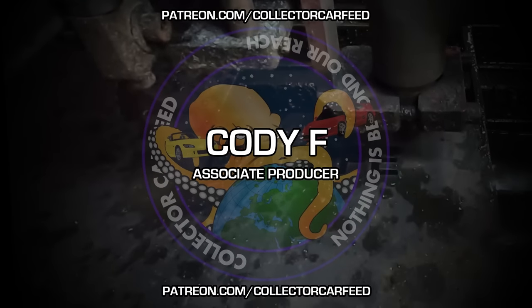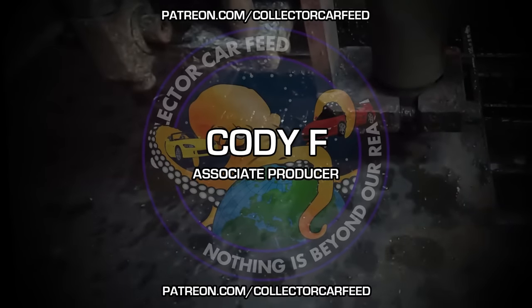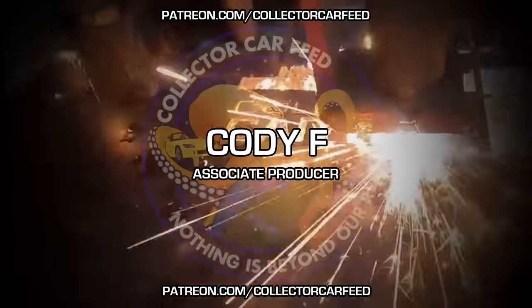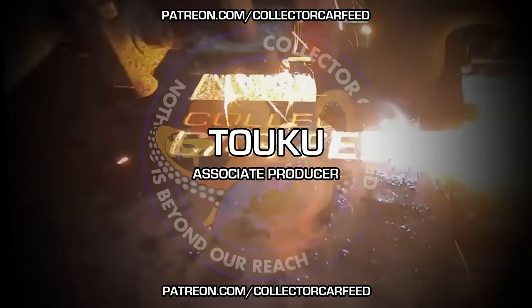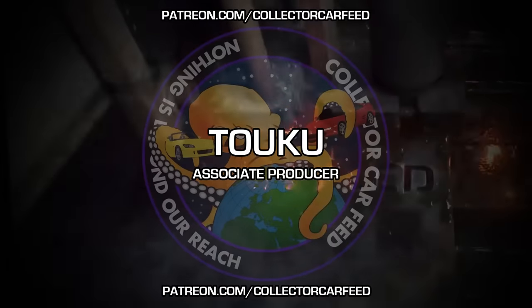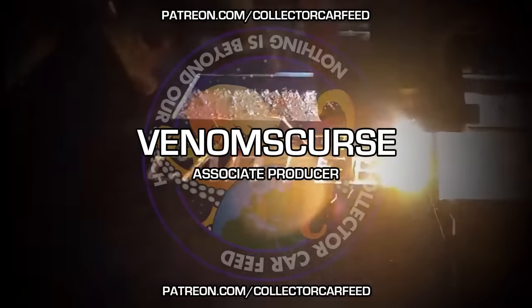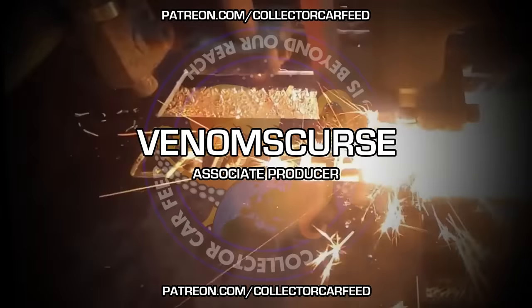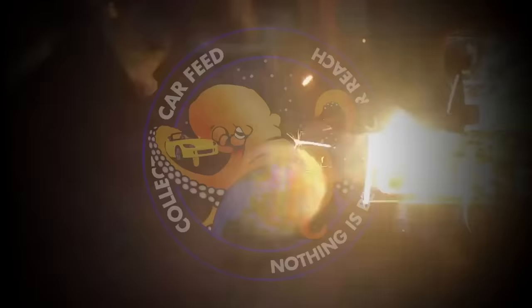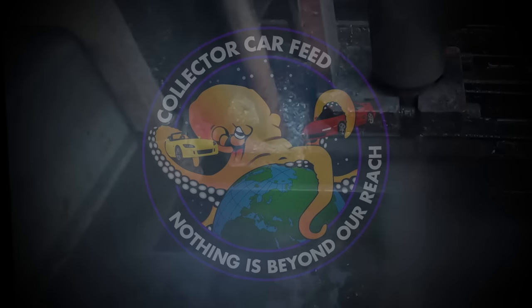If you enjoyed this video, please feed the algorithm and hit like. Hit subscribe if you haven't, because we have more content coming three times a week. Check out collectorcarfeed.com/store for all our merch — free shipping on orders over $20. Collectorcarfeed.com/cars is our Facebook Marketplace search tool to make your neoclassic car hunt easier. Patreon.com/collectorcarfeed for bonus content for just a dollar. Collector Car Feed — your virtual car friends, now with over 13,200 subscribers. Goodbye.